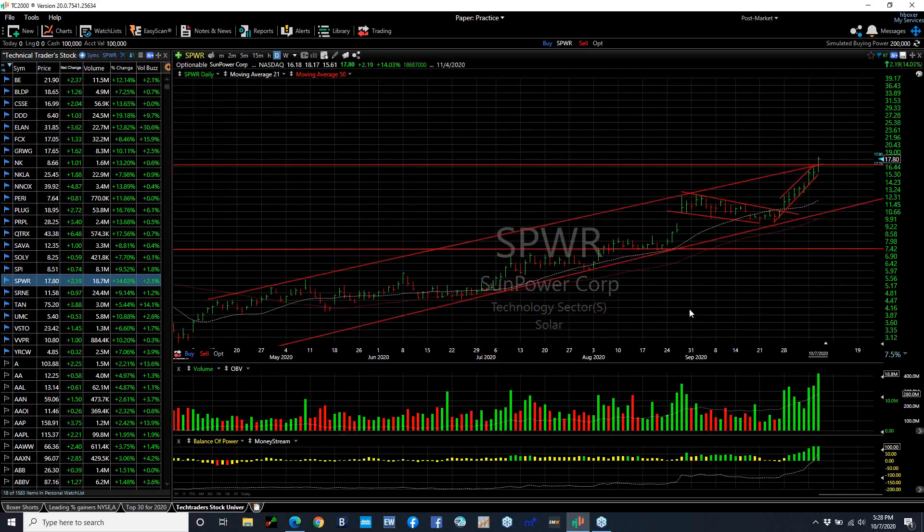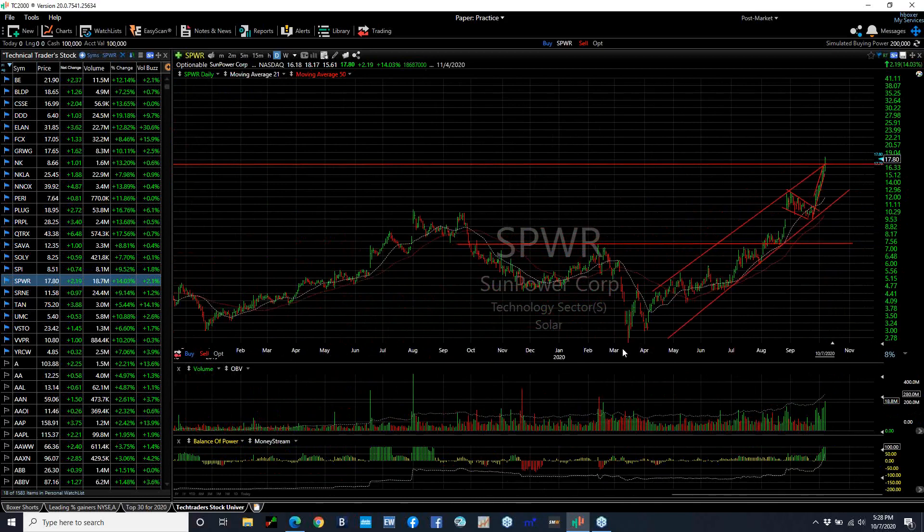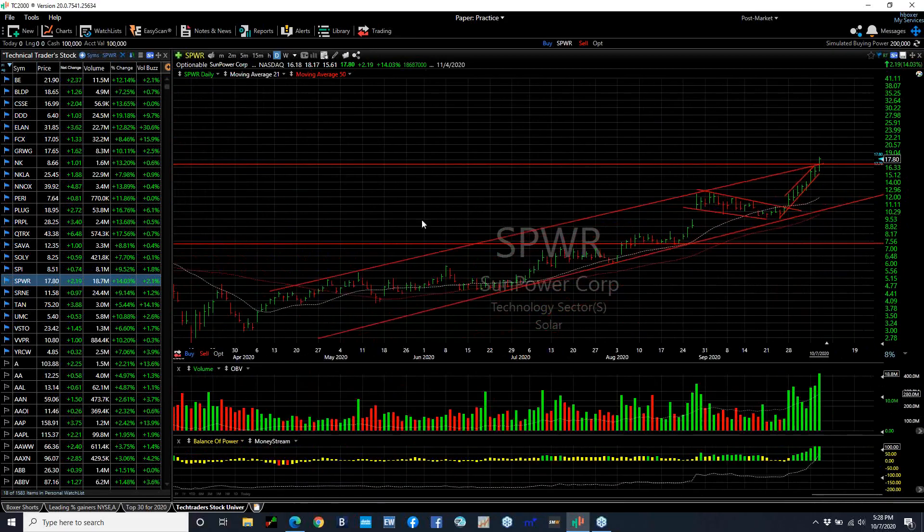SPWR is now up for nine days in a row with explosive volume of nearly 19 million today. Looks to me like this one is at or above resistance. It's had a hell of a move from the lows in the 2.5 range all the way up to 18-plus. So it may be extended near-term, but has strong momentum.